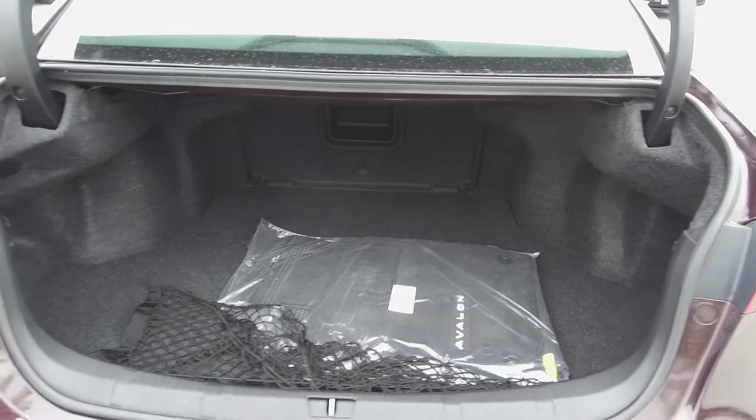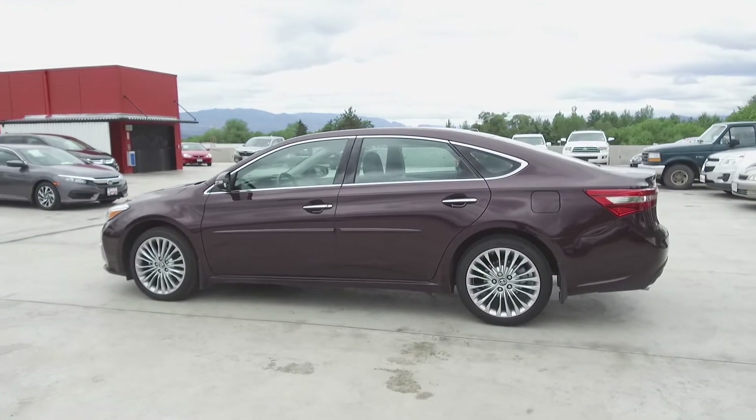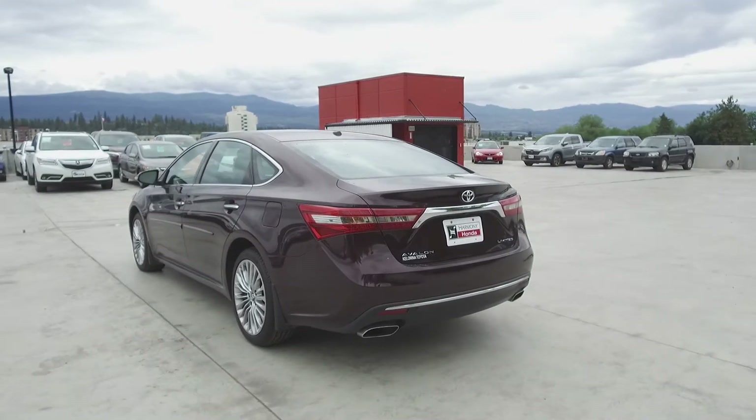Looking on farther back, we have a retractable screen. And in the very back, we've got a large, spacious trunk. This Avalon comes with safety features, including a tire pressure monitoring system, dual airbags, side curtain airbags, anti-lock brakes, and vehicle stability assist.